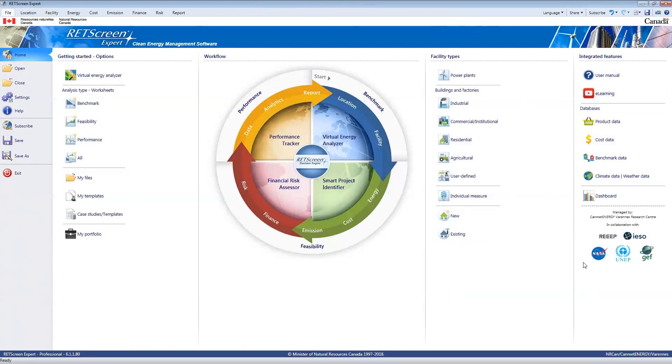Some of our partners include REAP and the Independent Electricity System Operator in Ontario, as well as NASA, where we stream near real-time weather satellite data from every latitude and longitude around the world to do the performance analysis I mentioned before. When you're trying to track the energy performance of your facility, you need good weather data, and we have a very longstanding relationship with NASA to do that. So let's look at the software and see how we can evaluate some renewable thermal heating.